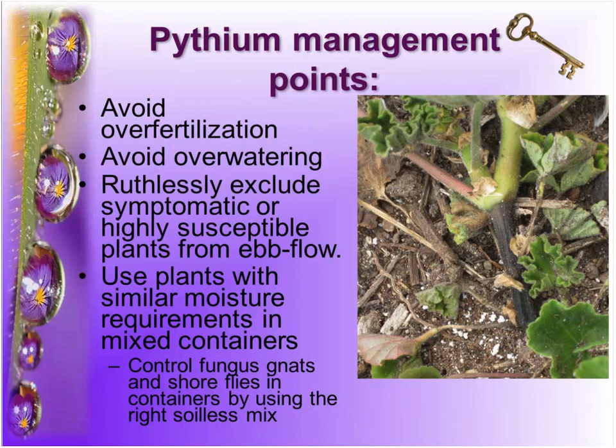When managing Pythium, generally whenever we see huge problems there is too much fertilizer involved, plants are being pushed too much, and there's too much salt. Oftentimes growers are top-dressing with Osmocote, which really creates a high salt condition that causes roots to leak, allowing the Pythiums to swim to the root tips and into openings damaged by the salt. Overwatering is a huge issue. Last year we had the wettest year on record — about 11 inches of rain in June alone — making it very difficult to control overwatering, but in the greenhouse you can. You also want to exclude very symptomatic or highly susceptible plants.